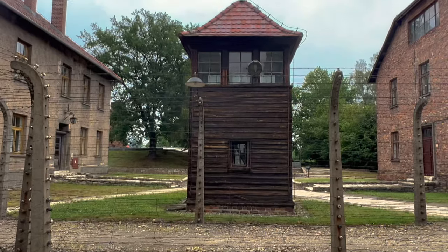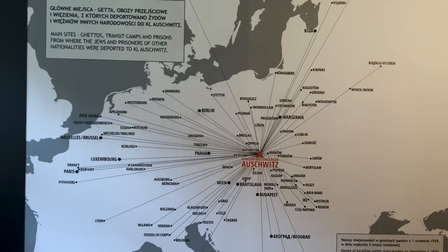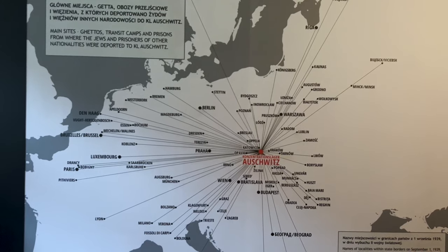I've been traveling around the world for over 25 years, yet strangely enough, I've never made my way to Auschwitz in Poland. And to be honest, I don't know why.